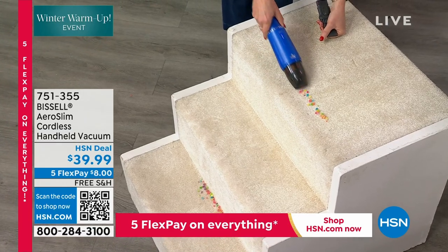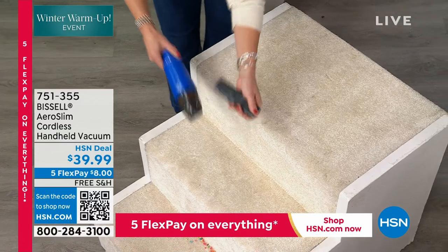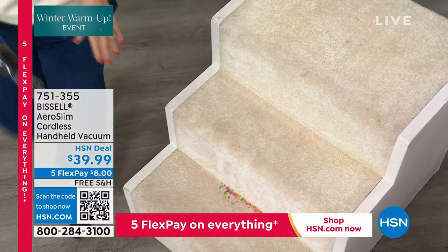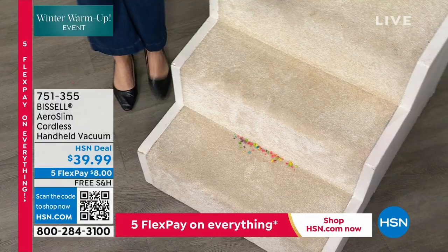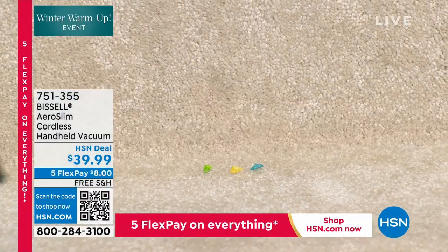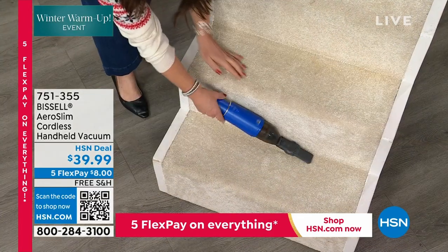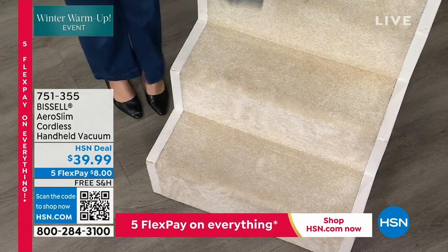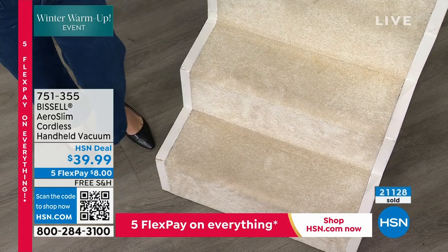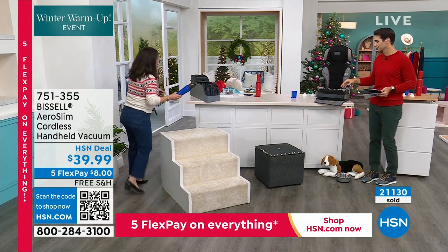This is a great thing to have — for the car, the car seat, and for pet people. Look at that crevice tool getting into the small cracks and sliders. If you've got sliding doors, the dirt that ends up in those tracks — this is so great for that. You're going to love that you have it, and you're getting it included.